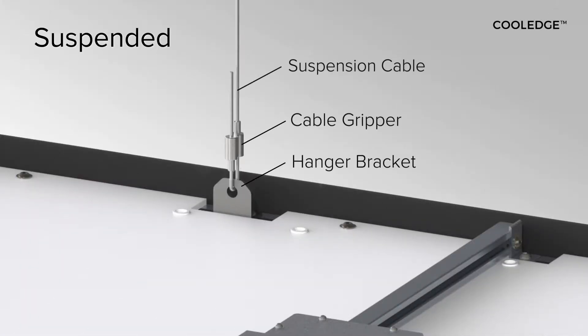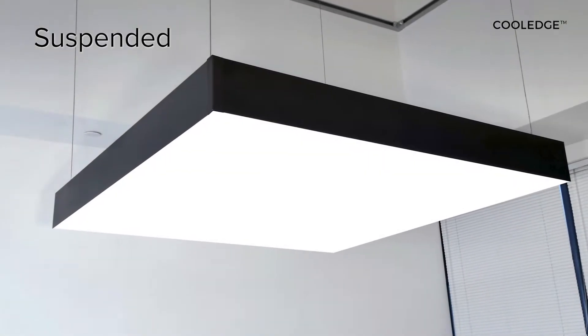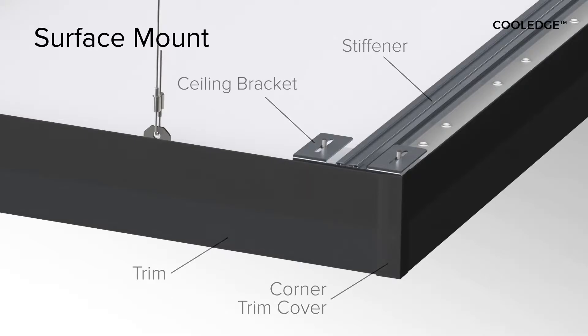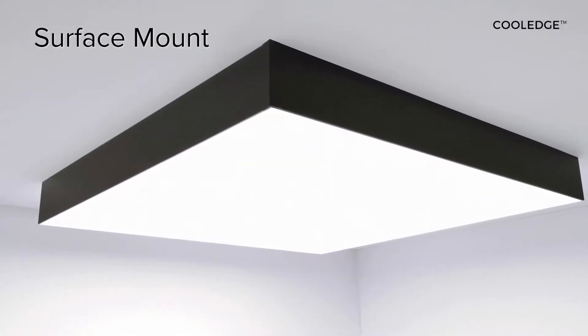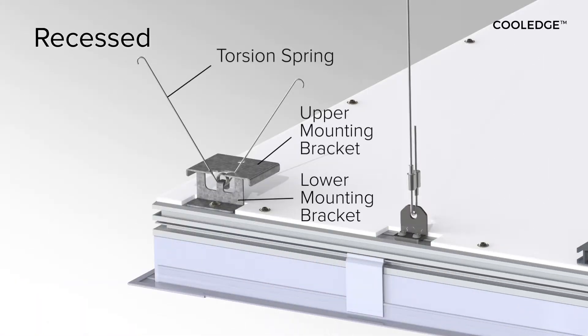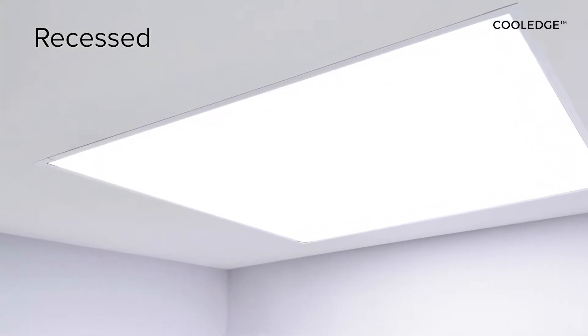Suspended: floating luminaires that deliver immersive illumination with an option for noise reduction on a par with acoustic ceiling materials. Surface Mount: luminaires to maintain the volume of a space with a low ceiling height while adding a natural feel to the environment. Recessed: luminaires that maintain the clean lines of the ceiling and provide the look and feel of skylights.